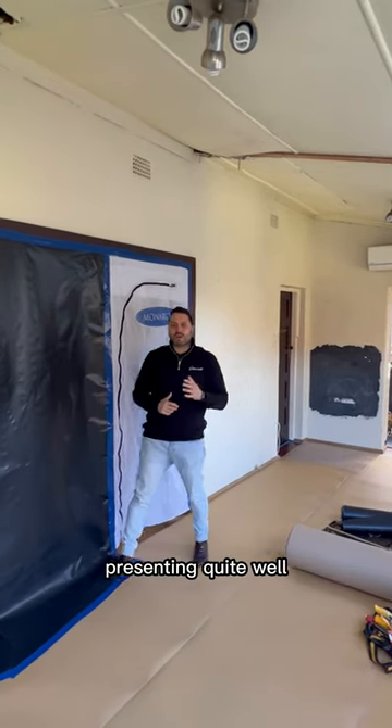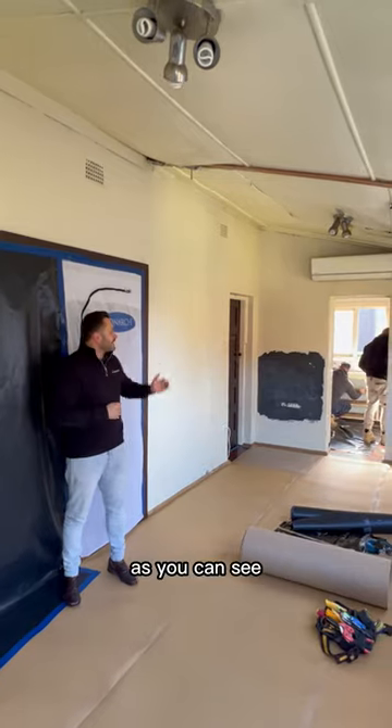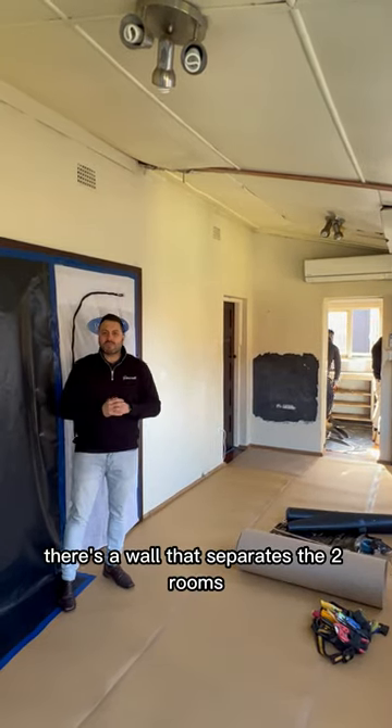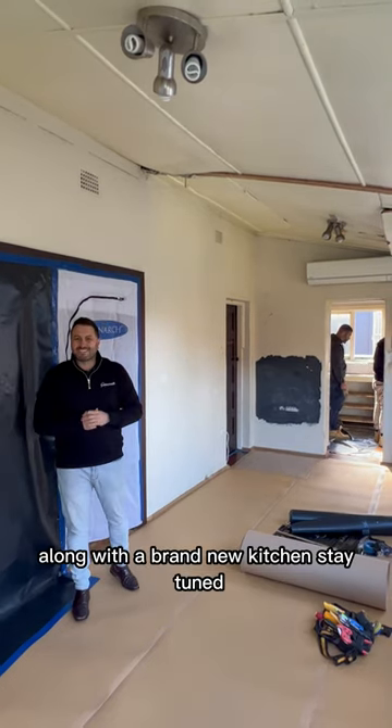With the main part of the property presenting quite well, our main focus here is the dining and kitchen area. As you can see, there's a wall that separates the two rooms, so our aim is to knock out that wall, maximize the space here, along with a brand new kitchen. Stay tuned.